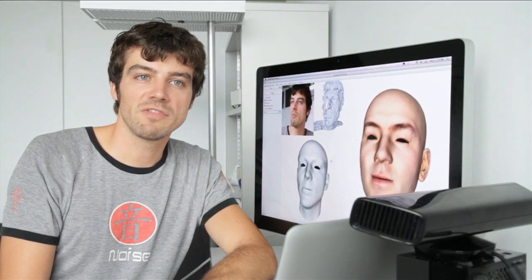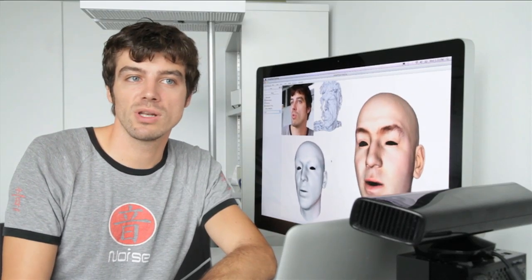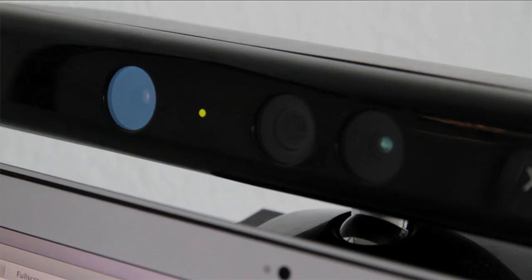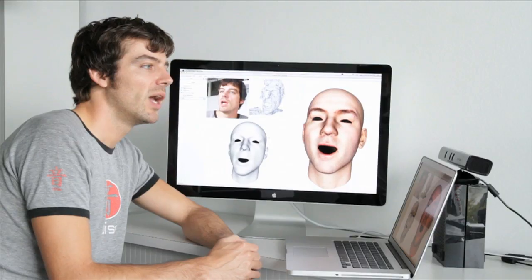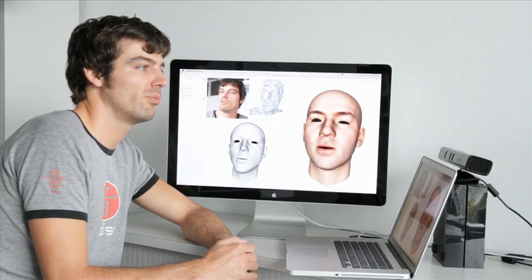FaceShift is a new technology for real-time facial animation. Our system tracks your face expressions with a consumer-level 3D sensing device — in our case, the Microsoft Kinect. With this, we can create a 3D animation that matches the observed performance.